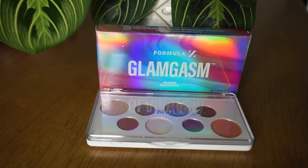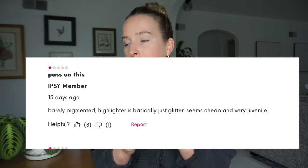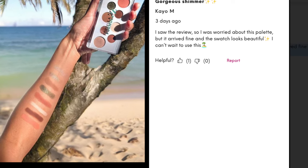The most expensive item is by Formula Z — this is the Glamgasm. It's infused with hyaluronic acid technology and vitamin E and it's supposed to make you glowy. It's in a mirrorless package, which I feel cheapens eyeshadow palettes that don't have mirrors — I'm going to be petty on that. This is really pretty though; all the colors are beautiful. The one-star reviews say: barely pigmented highlighters, basically just glitter, seems cheap and juvenile. This does not feel like $32 and they're very small. The five-star said she was worried but it arrived fine and swatches beautifully — she had actual swatches. I normally don't keep eyeshadow palettes from these boxes; I usually give them away.